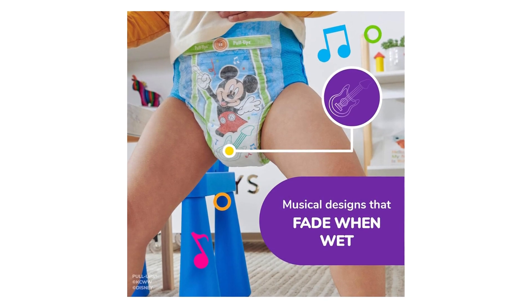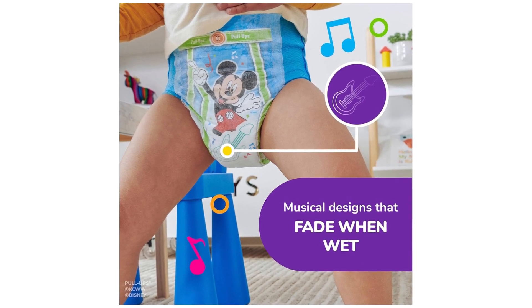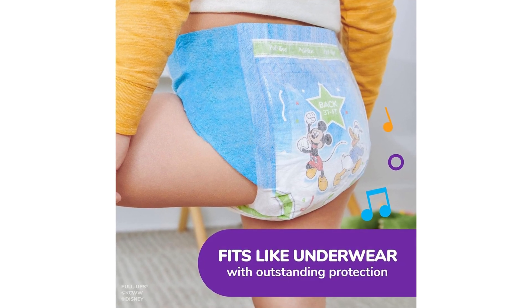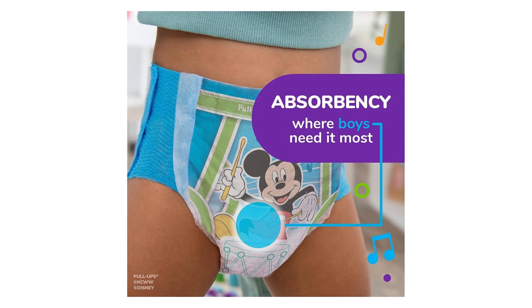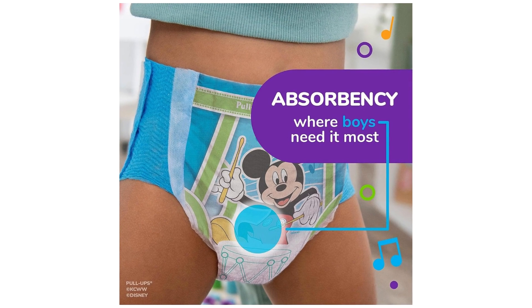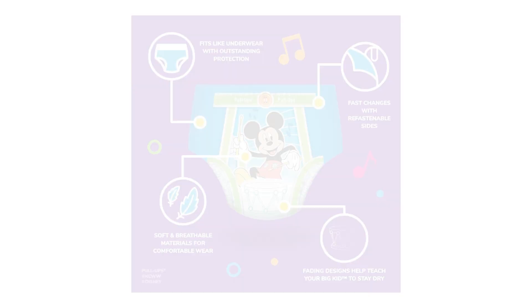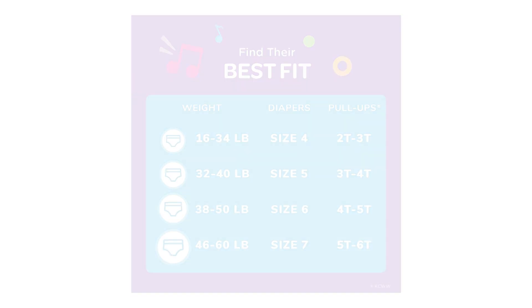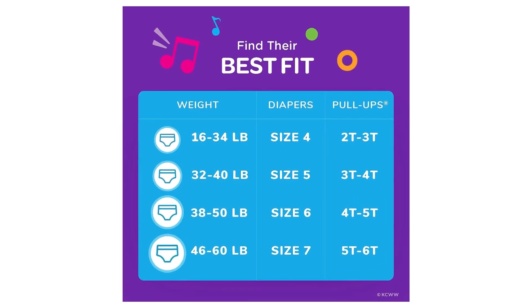First and foremost, the fit of these training pants is fantastic. Designed for boys aged 2T-3T, 16-34 pounds, they provide a snug and secure fit without feeling too tight or restrictive. The elastic waistband ensures that the pants stay in place, giving my child the freedom to move around comfortably.